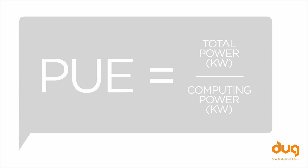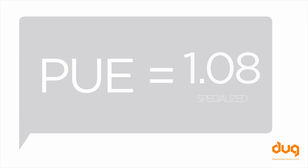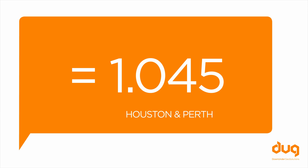The common calculation for efficiency is power usage effectiveness. The average data center is about 1.8. The most green co-location center is just over 1.2, and specialized single vendor centers can be as good as this. We are running at 1.045 in two of the hottest cities in the world.